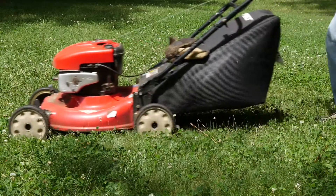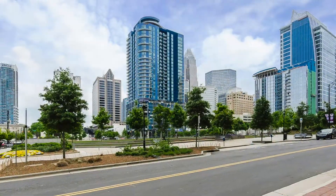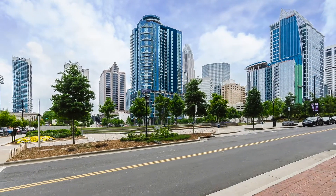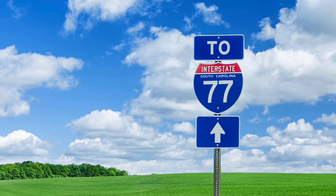With lawn maintenance included, living at City Park means you'll never spend another moment on yard work. And when it's time to head to work, getting where you need to go is easy — City Park is just five miles from uptown with nearby access to I-77.